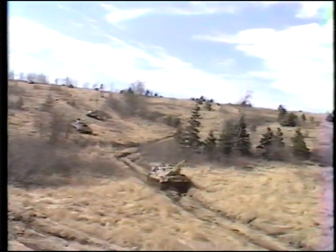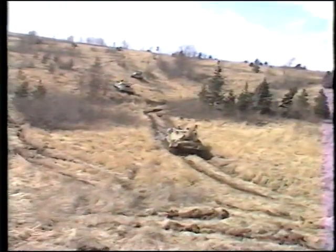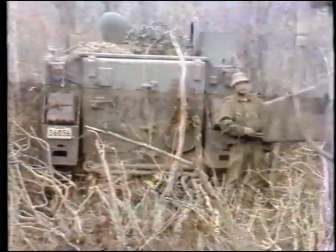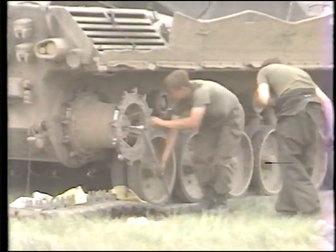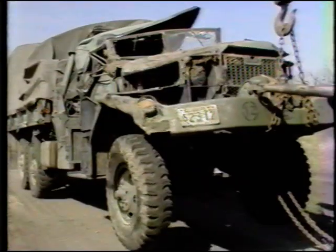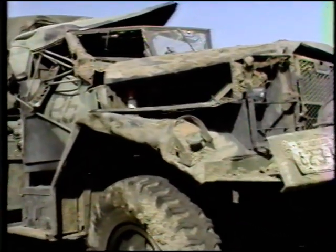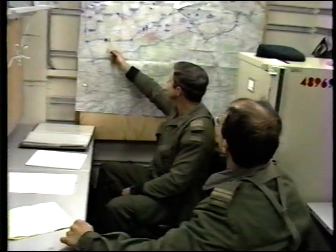In operations, the system returns the maximum amount of equipment to a battle-worthy state as fast as possible. This is accomplished by moving EME personnel and equipment to locations where they can best support the operation, by in-situ repairs, by quick recovery and backloading of equipment casualties to repair facilities, and by assigning maintenance priorities to engaged units and to critical equipment.